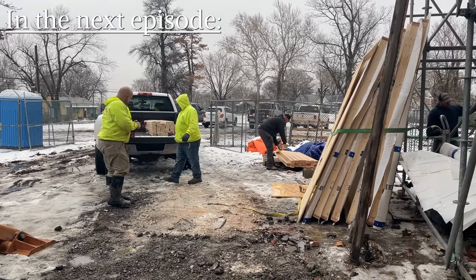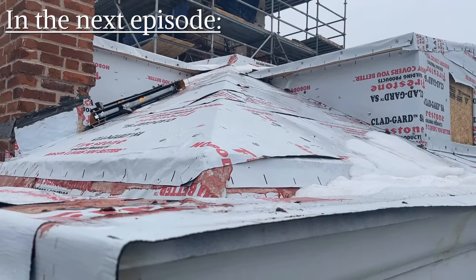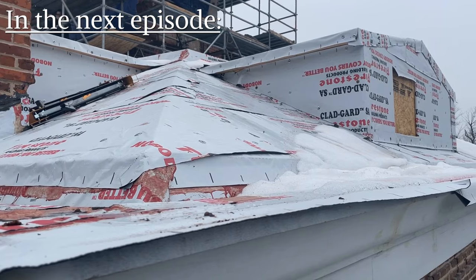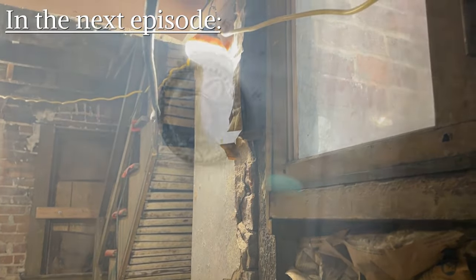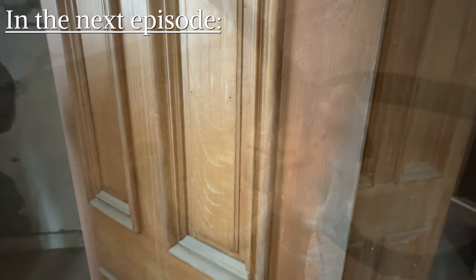Next month we'll take a look at the finishing work on the tower masonry reconstruction and the slate roof installation. Then we'll check out some of the curious discoveries found inside of Sour Castle.